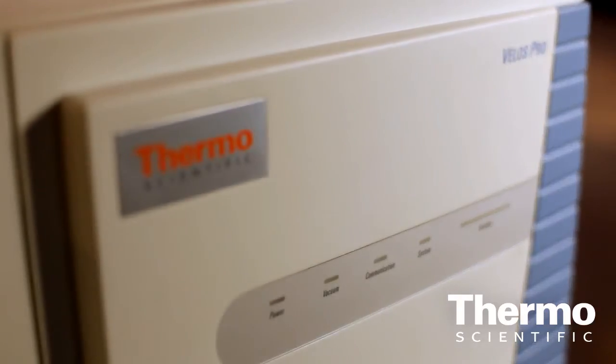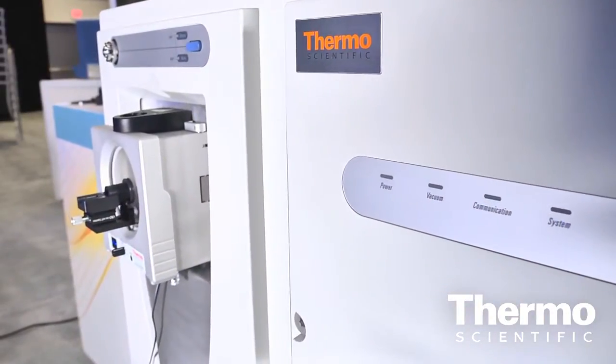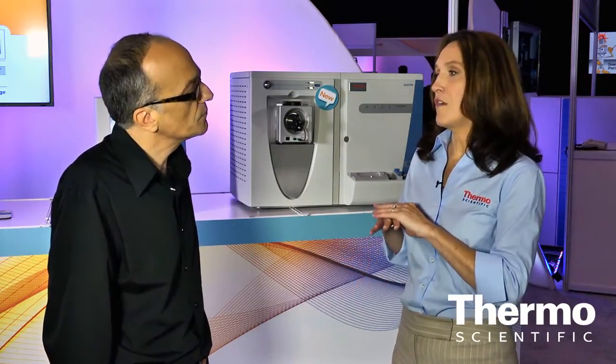And talk about the Thermo Scientific Velos Pro. The Velos Pro is our recently introduced flagship product on the ion trap product line. The Velos Pro can be accessorized with ETD just like the LTQXL, and you can also upgrade this instrument to the power of Orbitrap. The Velos Pro also has something called TRAP-HCD, which is another different kind of fragmentation method that offers fragments crossing the entire mass range.